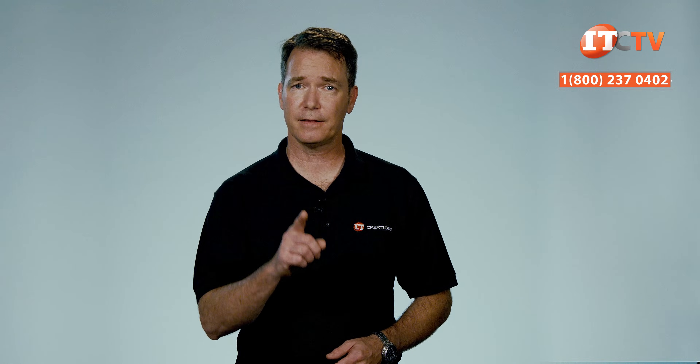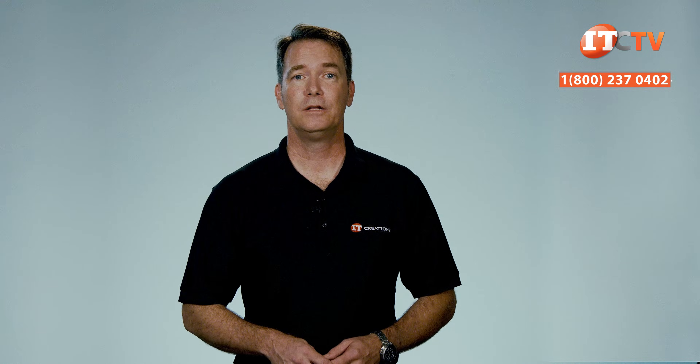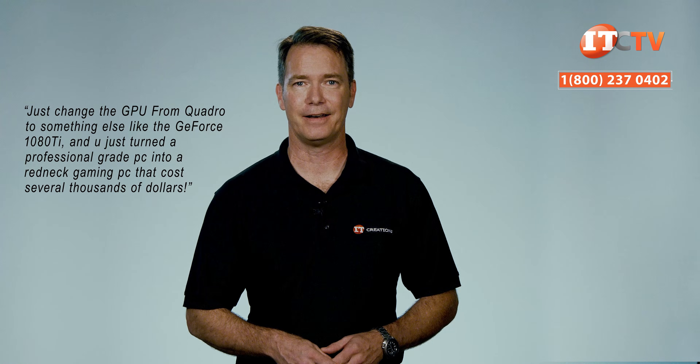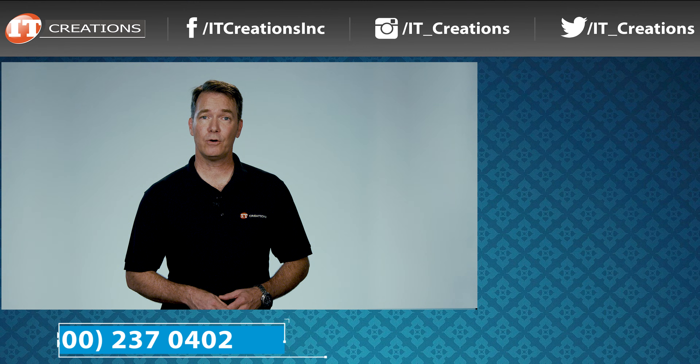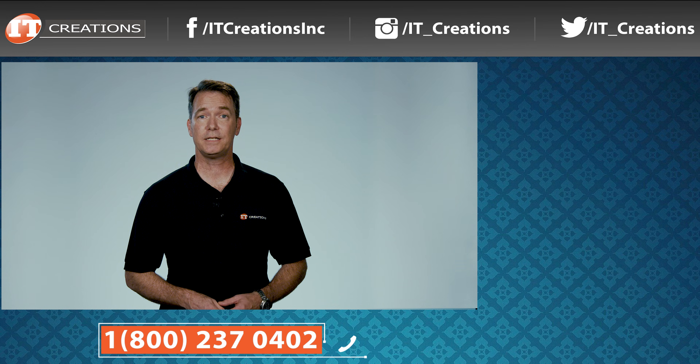One question we always get asked: is this a good platform for gaming? A comment on the Z8 G4 review answers it nicely — quote: 'Just change the GPU from a Quadro to something like the GeForce 1080 Ti and you just turned a professional-grade PC into a redneck gaming PC that costs several thousands of dollars.' One more shout out to Andrew B — thanks for pricing all the components to mostly outfit the Z8 G4 at just under a hundred thousand dollars. IT Creations can do better, give us a call. If you have any questions post them in the comments below. I've also placed a few links for specs and pricing. Like, share, and subscribe. I'm Doug Stumman with IT Creations, thanks for watching.